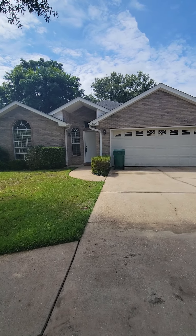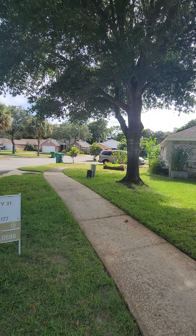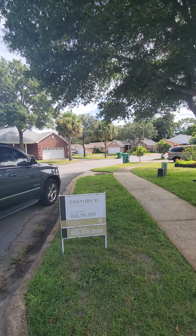Alright, this is Topaz. This one is sitting in a really quiet little neighborhood with sidewalks and underground utilities, and it's on a cul-de-sac.